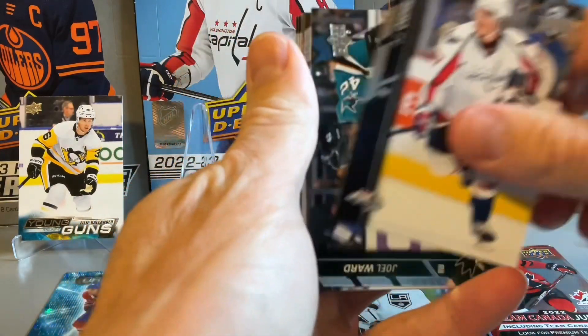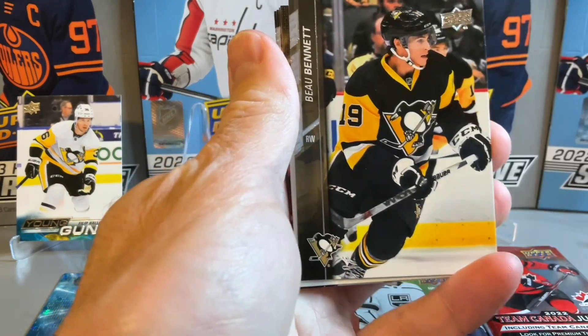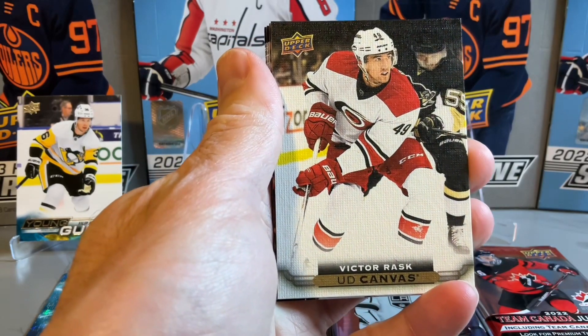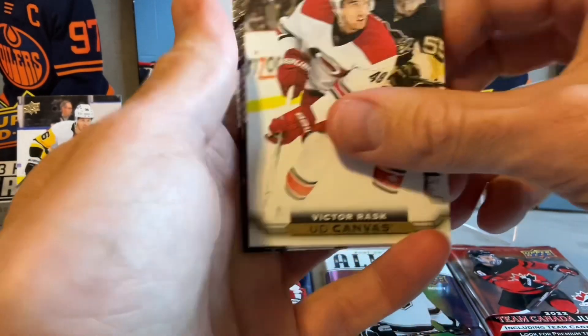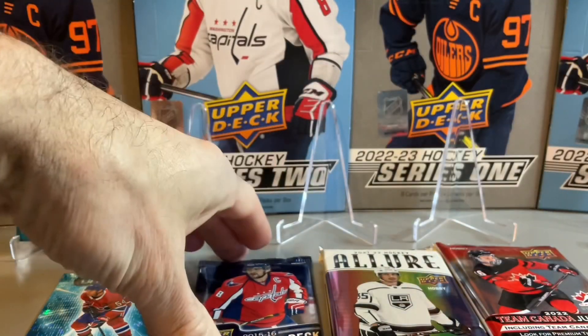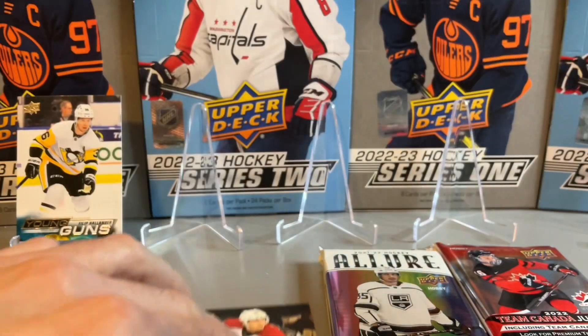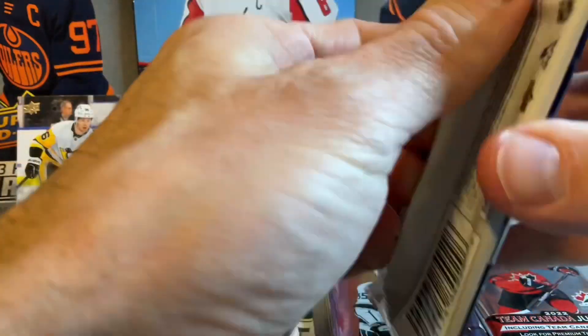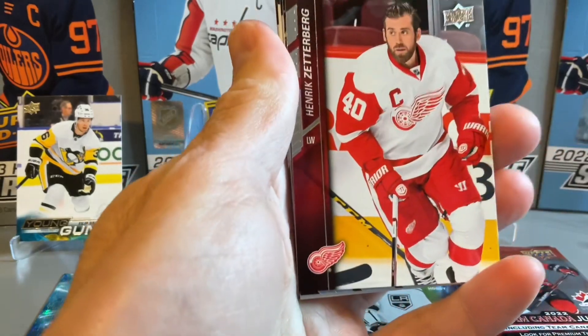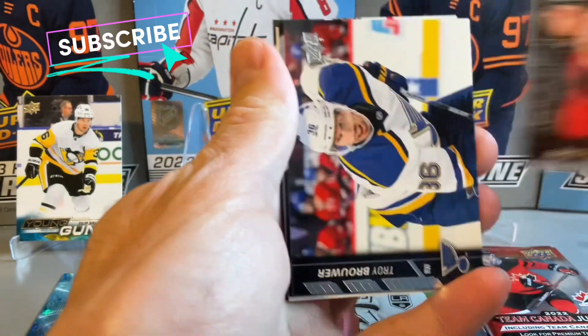Looking for the Connor McDavid Young Guns canvas. We have a UD Canvas Victor Rask, so just a regular canvas in the first pack. Onto the second pack, starting with Zetterberg and Kane.